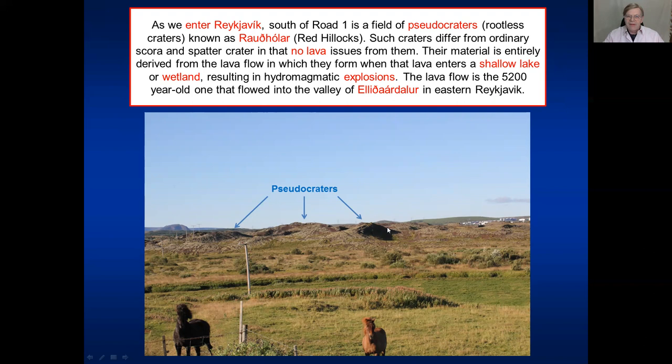As we enter Reykjavík, to the south of Road 1, we see a field of pseudocraters or rootless craters known as Rauðhólar or the red hillocks. Such craters are remarkable because they do not really issue any lava - they are entirely a consequence of a lava flow entering a shallow lake or a wetland. When the hot magma meets the cold water, there will be hydromagmatic explosions, and that's how these hillocks and craters form. They are false craters - not real craters in that sense - they just form inside the flowing lava, which at maybe 1,100–1,200 degrees meets cold water and explosions occur.